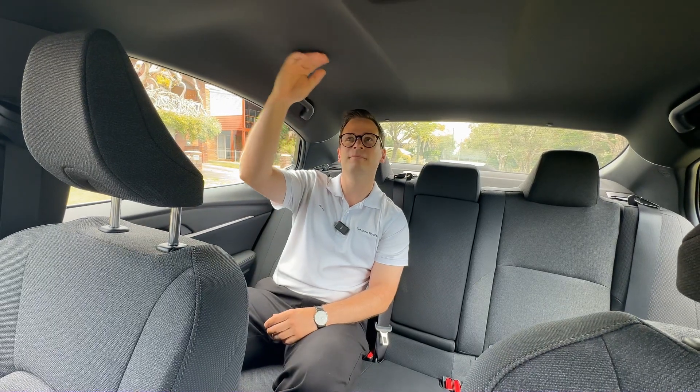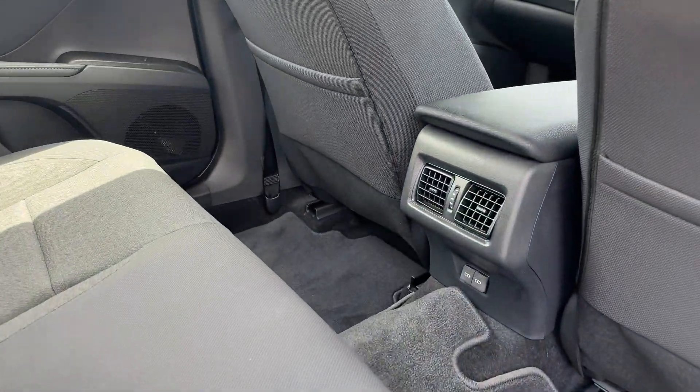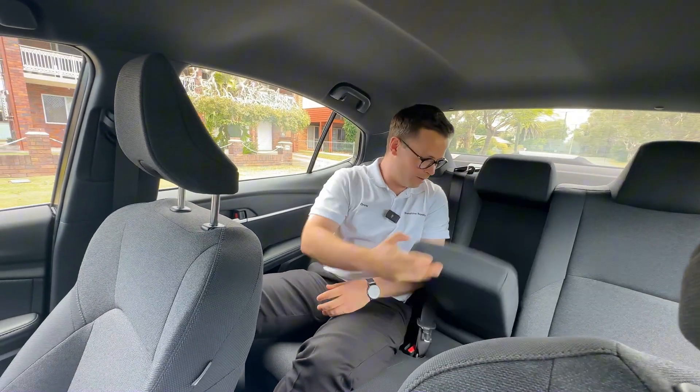I like the black roof. In the back you've got charging points, aircon — everyone's comfortable, with plenty of space and lots of armrests.